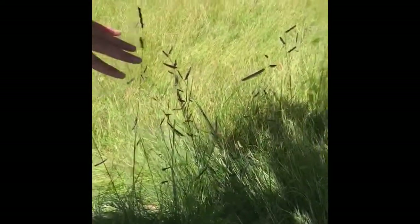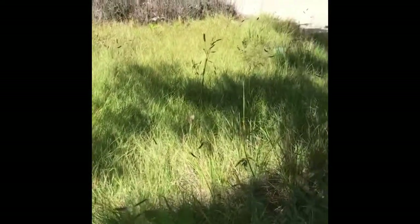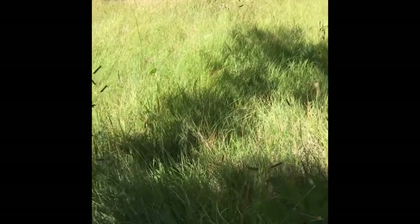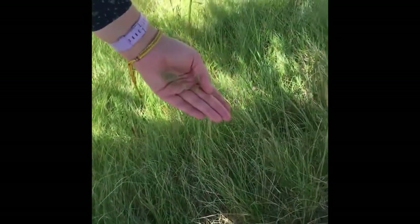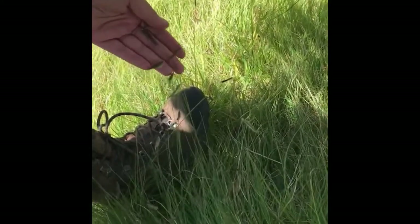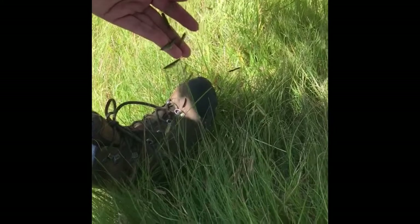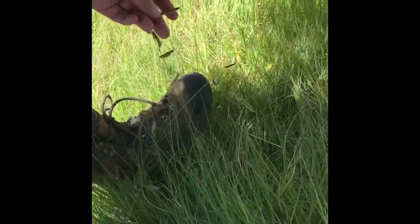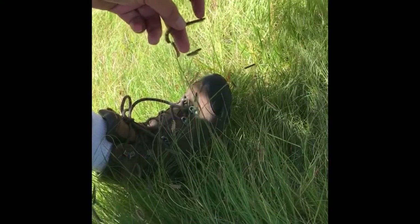So here we have a meadow of blue grama, and a little bit of Poa as well. The blue grama has these whale gill-like seed inflorescences, and the pollen is starting to come out on this one.